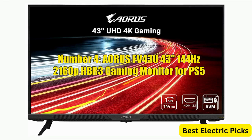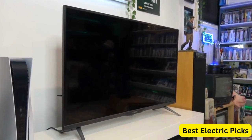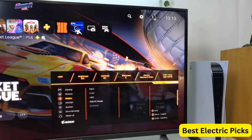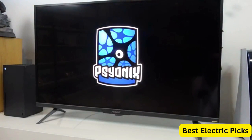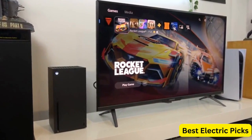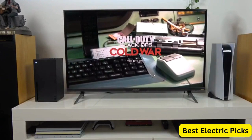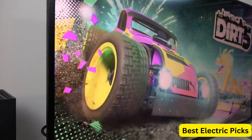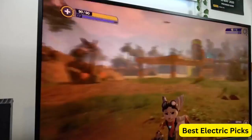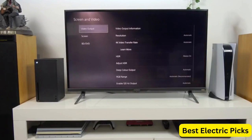Number 4: Aorus FV43U 43-inch 144Hz 4K gaming monitor for PS5. The Aorus FV43U is a 43-inch gaming monitor with advanced features that deliver an immersive and responsive gaming experience. It boasts a 4K display with a resolution of 3840x2160 and a 144Hz refresh rate, making it ideal for fast-paced games with high-resolution graphics. The monitor is NVIDIA G-SYNC compatible and features exclusive built-in ANC (Active Noise Cancelling) technology, which reduces ambient noise and enhances the overall gaming experience. The monitor has a 1ms response time, ensuring fast-moving images are displayed without any blur or ghosting.